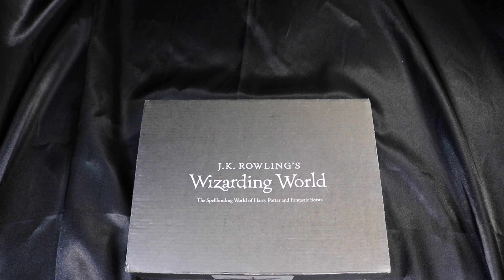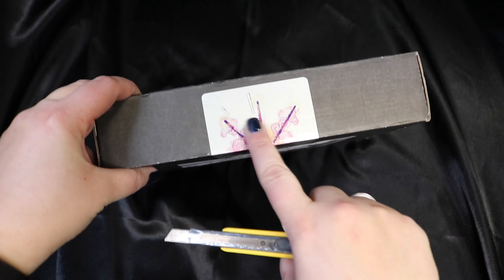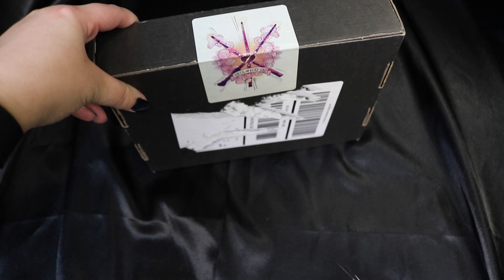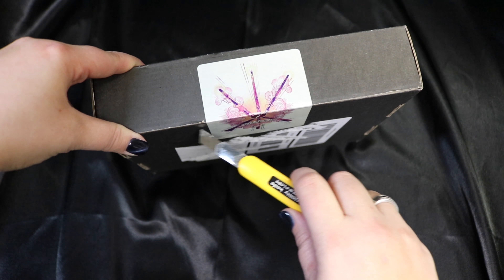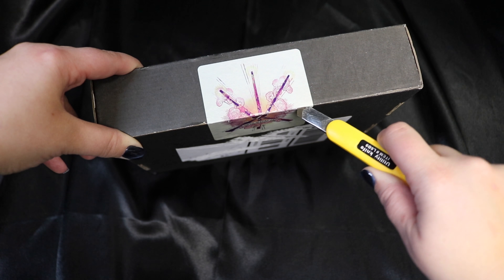Each of these boxes has a theme each month, and I believe the theme this month is 'the ties that bind us.' It's got a cute little wand label here, and it says 'until the very end,' so I'm just going to slice through that and let's get into it.